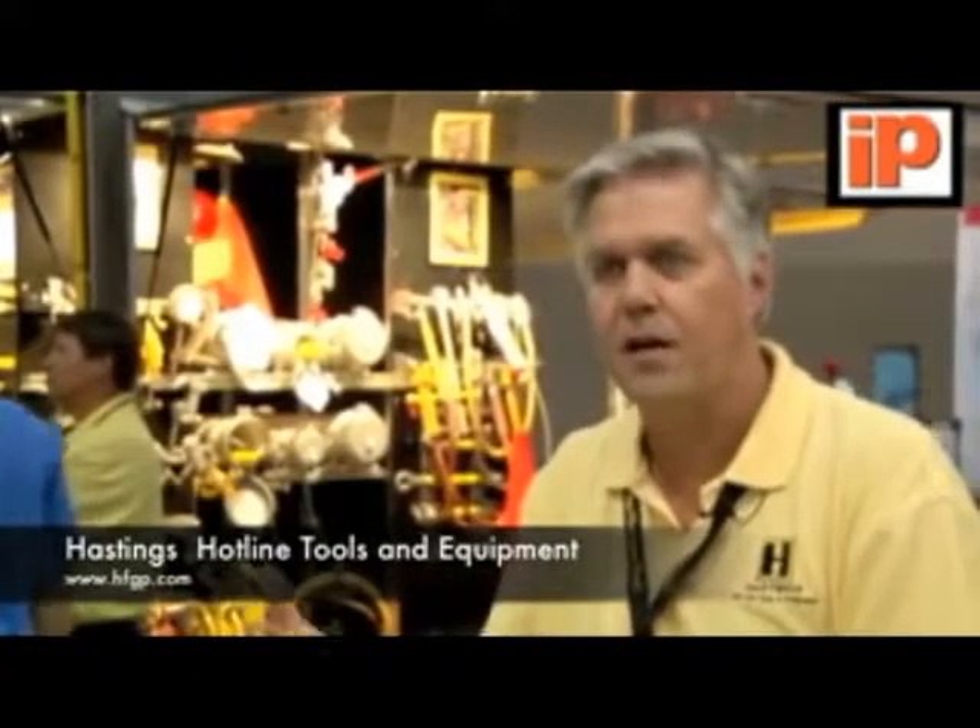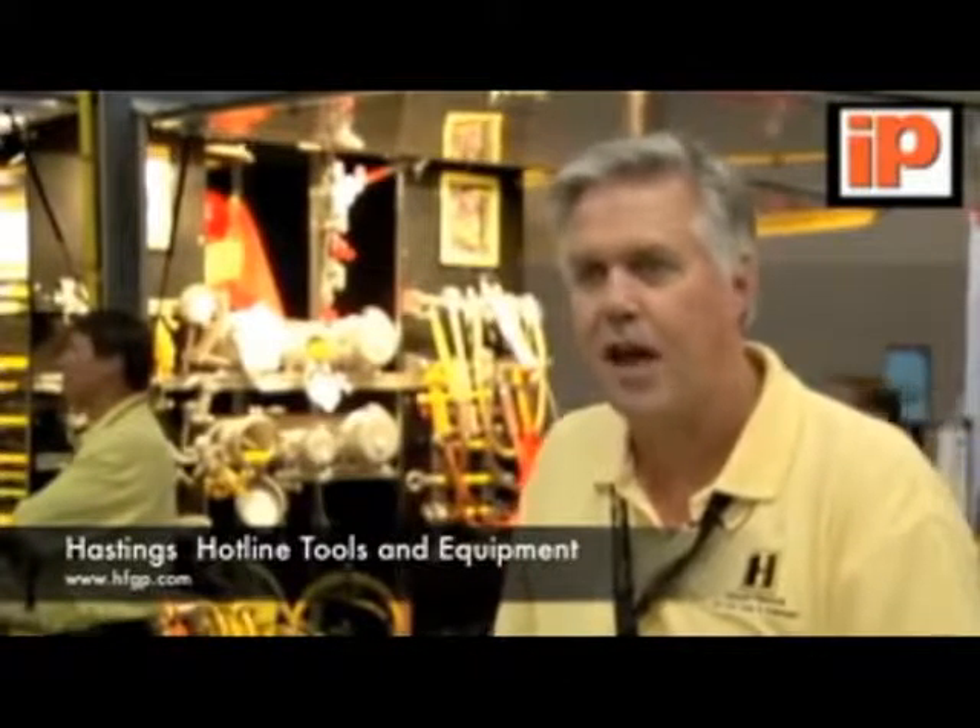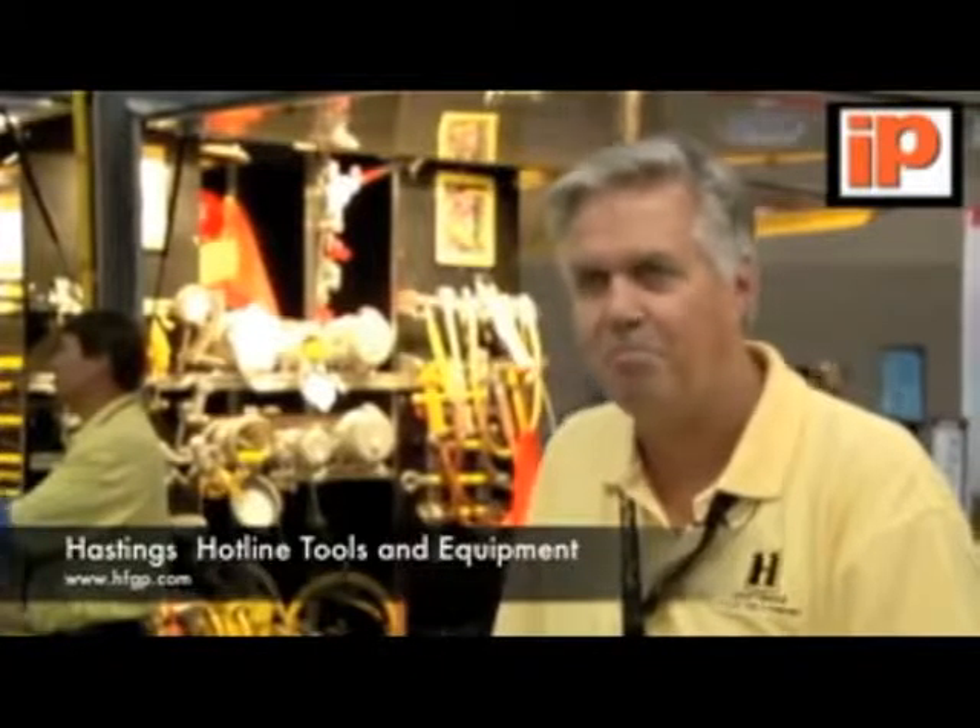More information, you can go to our website. It's www.hfgp.com.